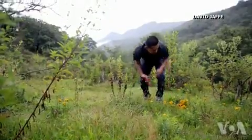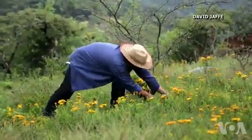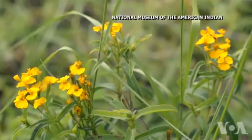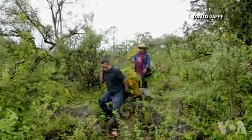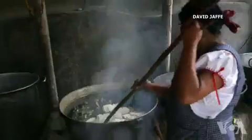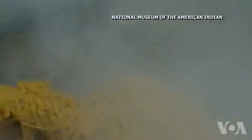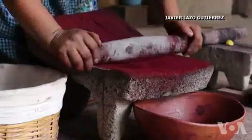One of my memories as a child is walking up into the mountains above the hill to collect the plants that my parents needed for making their dyes, almost like a pilgrimage. They would tell us about the respect that we need to have towards our Mother Earth, as well as where the plants are growing, what colors they give us, and what time to collect them.